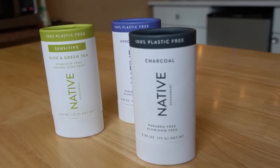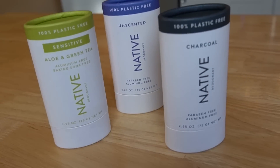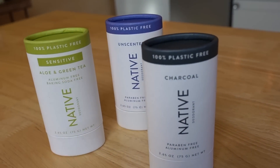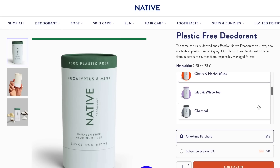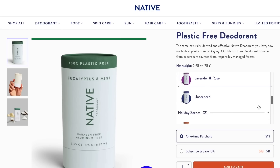Today's video is sponsored by Native, the makers of aluminum-free, paraben-free, animal cruelty-free, and vegan deodorants that work. My husband has been using Native for a while now and we love it — it works great. Even after exercise, it gives him 72 hours of protection. It smells great, and there are lots of different scents to choose from. My husband's favorite scent is this one.